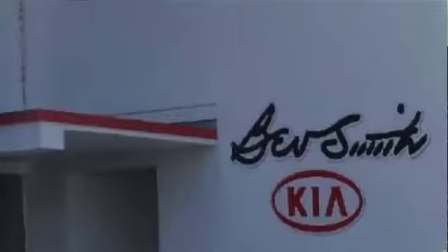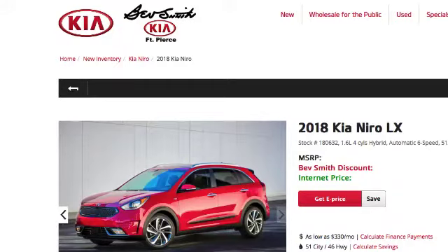Agent C arrives with his son and the 2011 Sienna and is greeted by a salesperson named Corey. He tells Corey he saw the ad and was excited to take advantage of the offers. Agent C explains he doesn't want to run his credit yet but tells him his credit score is over 700. Agent C is open to any vehicle in the $20,000 price range and they end up deciding on a new 2018 Kia Niro. The manager sent Agent C off to test drive the Niro with Corey while he appraised the Sienna.